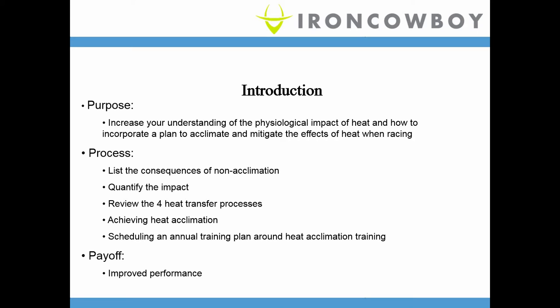I want to help you understand the physiological impact of heat and how you can incorporate that into a plan to both acclimate and also mitigate some of those effects when you're racing in the heat. I'm going to list the consequences of what happens if you're not acclimated, quantify that impact, review the four heat transfer processes, how to achieve heat acclimation, and show you how to incorporate that into your annual training plan. The payoff is improved performance.